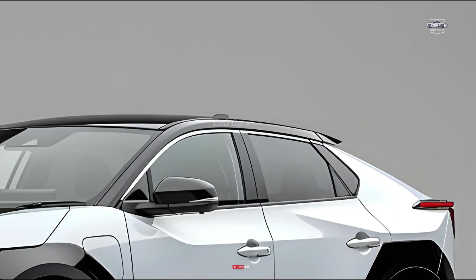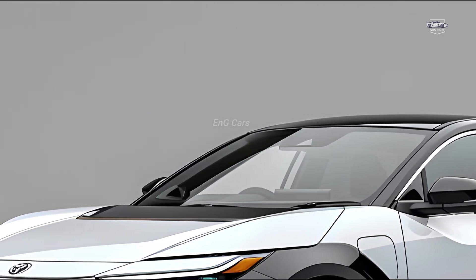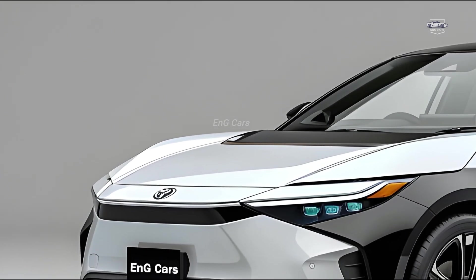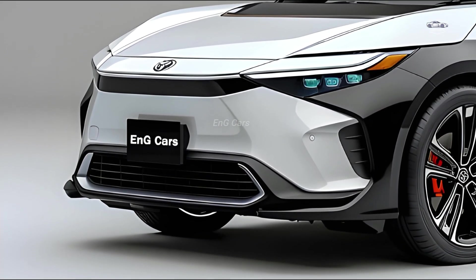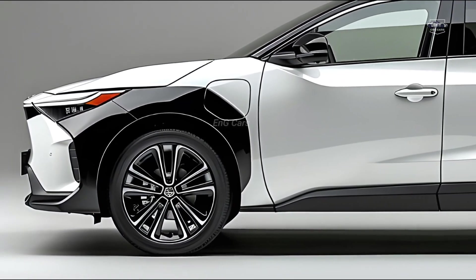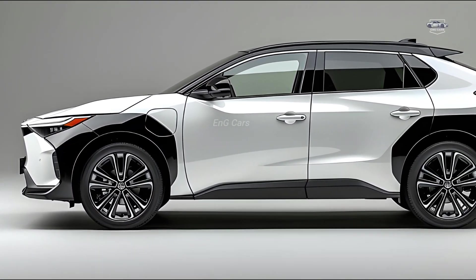Safety and driver assistance features. The 2025 Toyota BZ4X comes with the current iteration of Toyota Safety Sense, which includes adaptive cruise control, lane departure alert, and automatic emergency braking. Additionally, Level 3 semi-autonomous technology enables the vehicle to drive itself in certain conditions, improving driver comfort and safety.